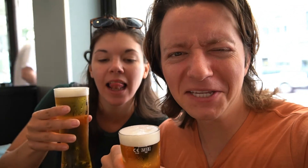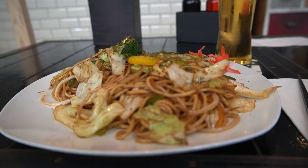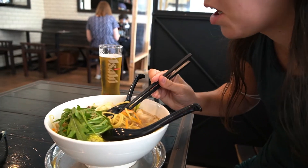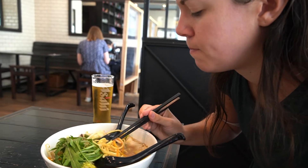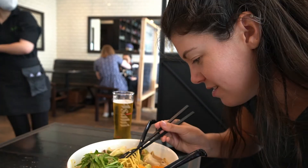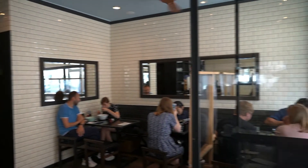First thing's first, we have two Japanese beers. It's almost one o'clock — we're good, it's the afternoon. We just finished up our awesome lunch at Naniwa. It was absolutely delicious.